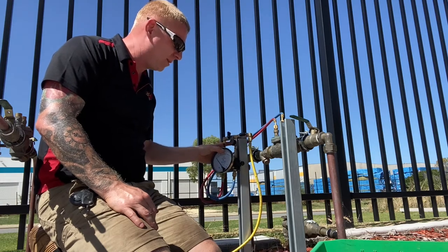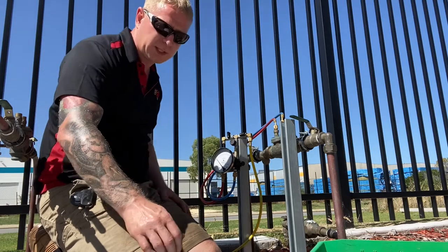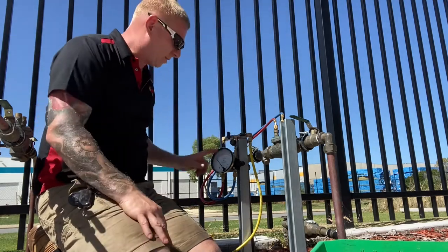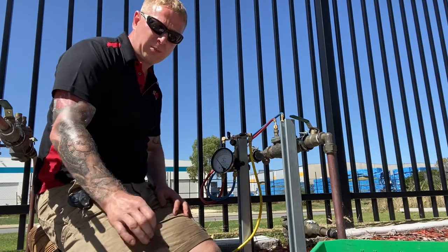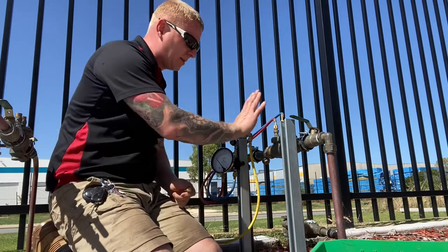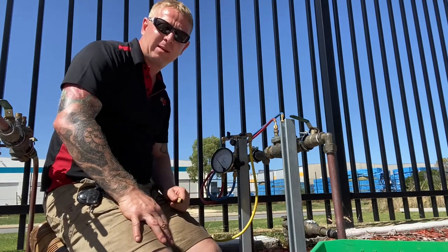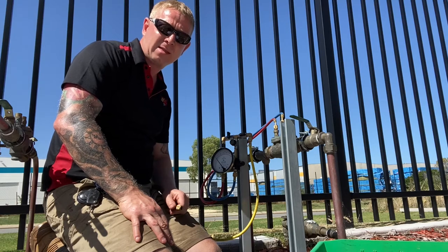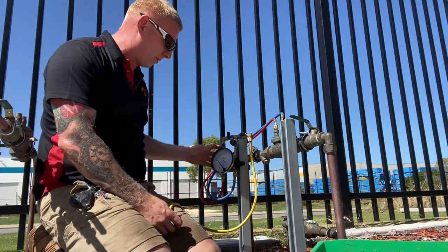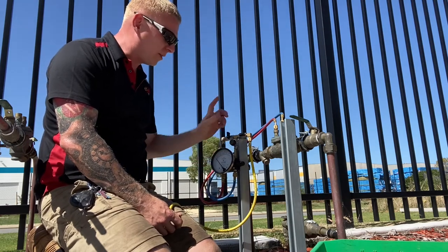So I've got a certificate here which proves that this equipment is in test. When I submit the paperwork for this valve once it passes, I need to include the test certificate for the Water Corp. What we've got is the differential pressure gauge attached. The first test we're going to do is test one, which is the test on the upstream chamber of the valve — basically the first part where water comes in.